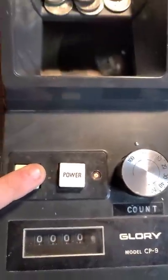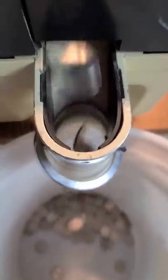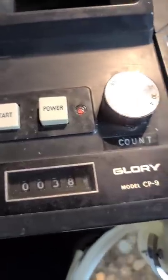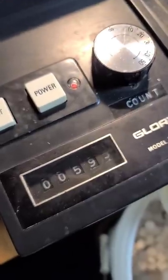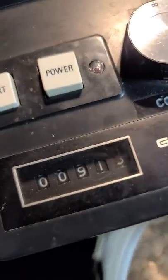Now we're going to put the quarters in my 1979 changing machine. Look at those quarters go — it clickety clackety goes up in the quarter counter. We're at almost 400, and we still got more quarters to go. We're at almost 600. Let's put more quarters in, and we're going to end up with 913 dollars.